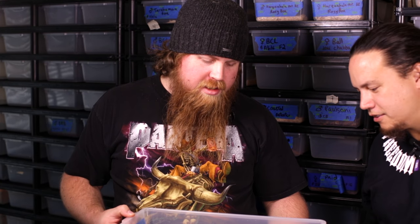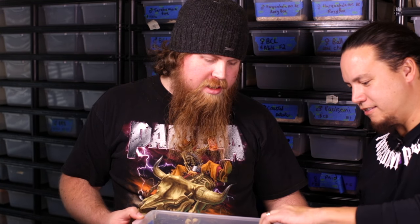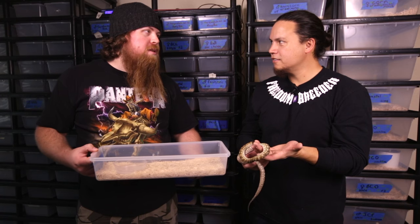Let's check out the babies. This is one of the babies of that girl we just saw — this is her baby. She's pretty. We had a nice clutch here in 2016, mostly caramels. I think we got 6.7 caramels, some of those obviously being possible supers. I think we got four normals — 2.2 normal Coastals from that pairing as well. That's a pretty snake right there.